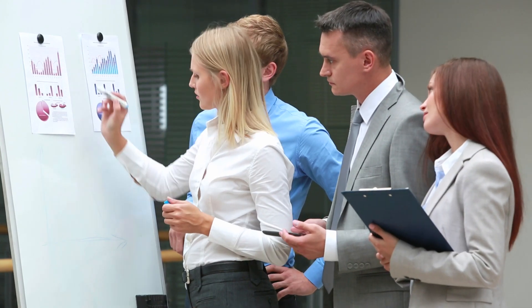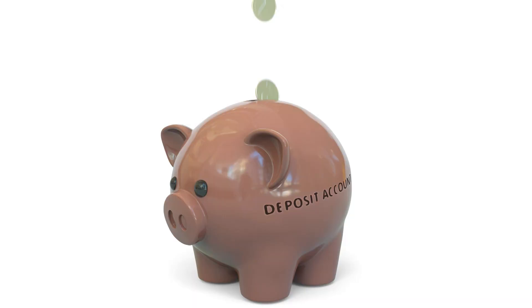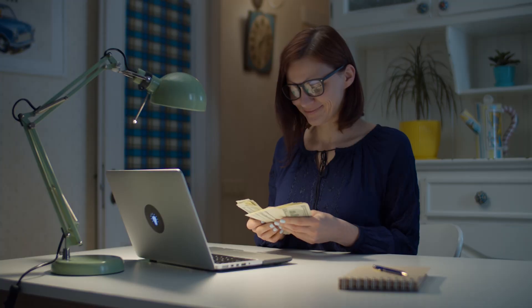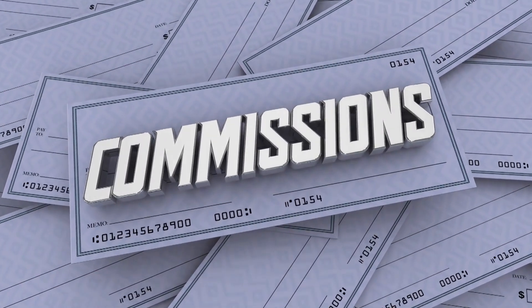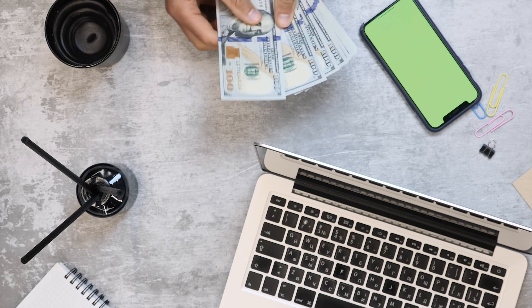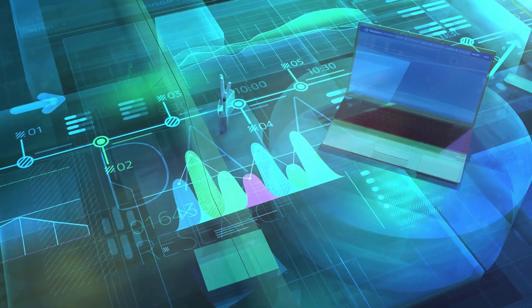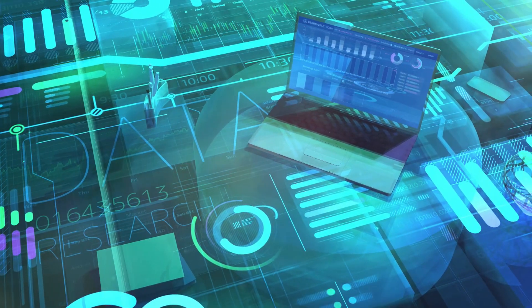The first difference between the standard and zero spread account is the minimum deposit. While the minimum deposit for the standard account can be $100, the minimum zero spread deposit can be $200 to $500. Zero spread accounts impose commission from traders while the standard account doesn't impose any commission — instead, they make money from the spreads. The spread in the standard account can be floating from 0.5 pip, while it is zero in the zero spread accounts.